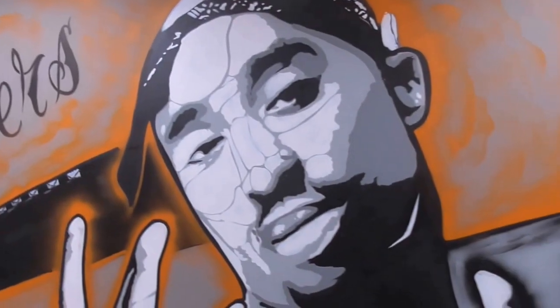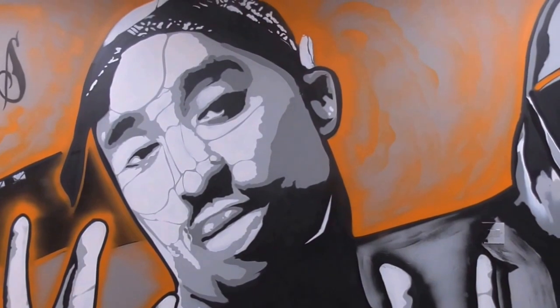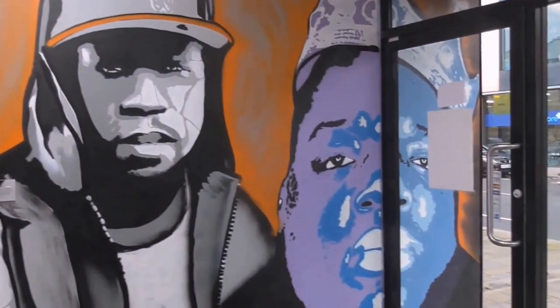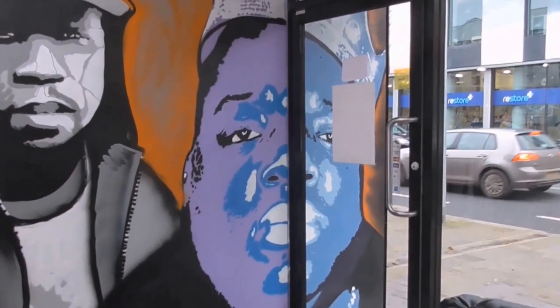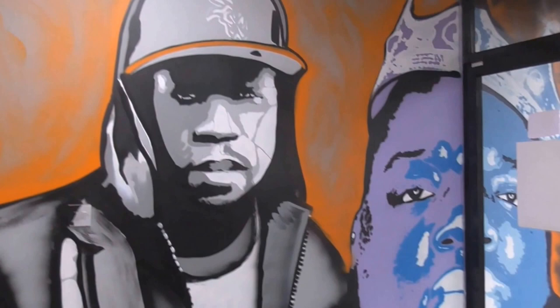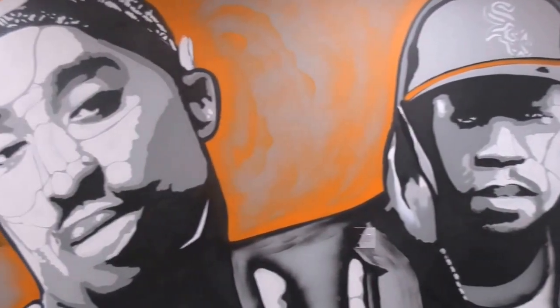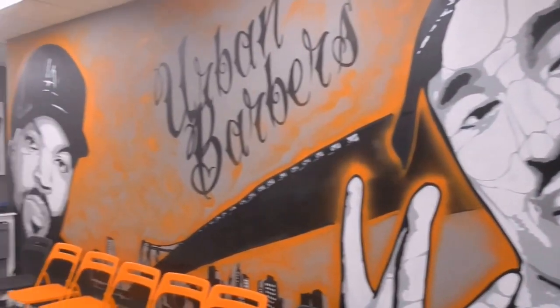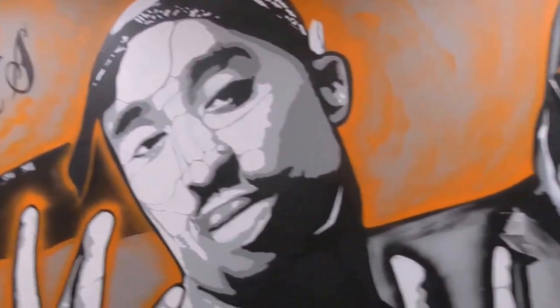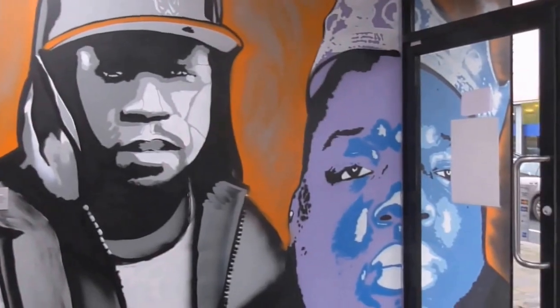This mural was done largely almost 98% freehand by Visual Waste. I have seen these done before — I have seen guys use a lot of stencils — but this is not stencil work, so that's something else. This boy is really talented, and this adds so much to the shop. Brilliant job.